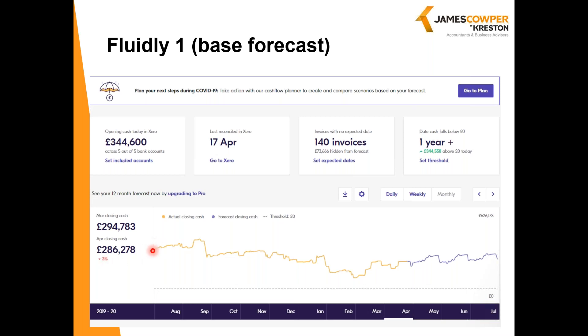So if we look at this graph, we can see it covers 12 months of data, but the orange section is nine months of past data, and it's only the blue section which is the forecast. This is because this is the Lite version, and the forecast in Fluidly Lite is limited to 90 days. To get a longer forecast, you have to upgrade. It tells us the opening cash today in Xero, looking at five out of five bank accounts. You can select or deselect which bank accounts you want to look at. It tells you the date it was last reconciled. Importantly, it shows invoices with no expected date — these are hidden from the forecast, so currently £73,666 is not included. This is because they either haven't got expected dates on them in Xero, or the expected payment date has already passed, so Fluidly can't predict when they'll be paid and excludes them.